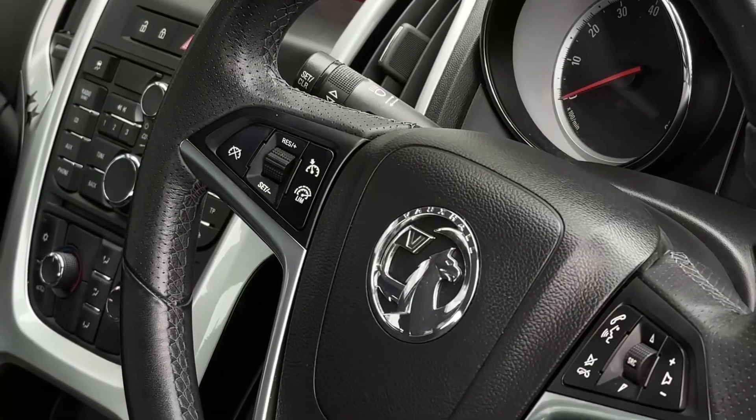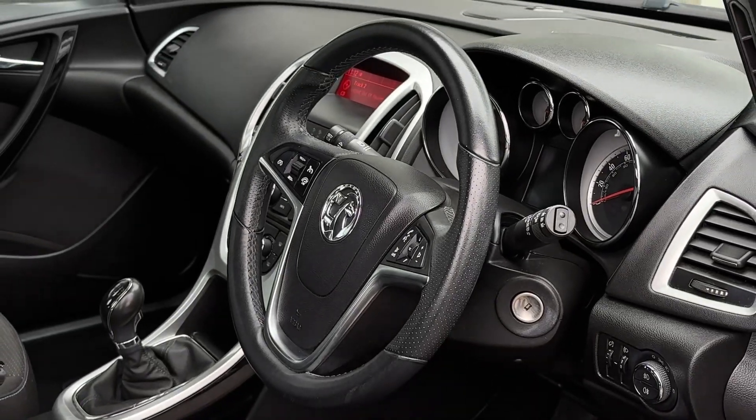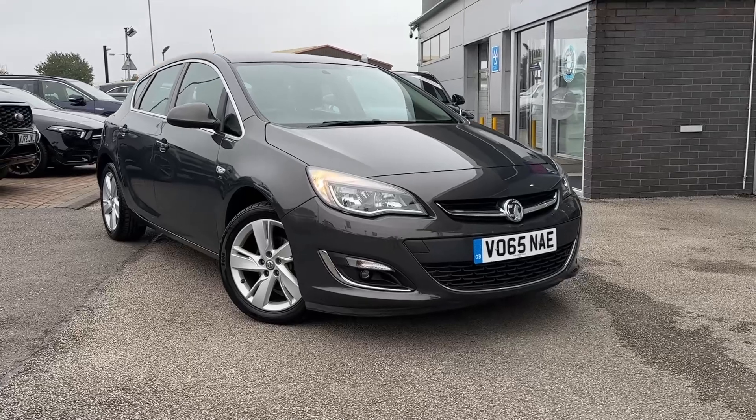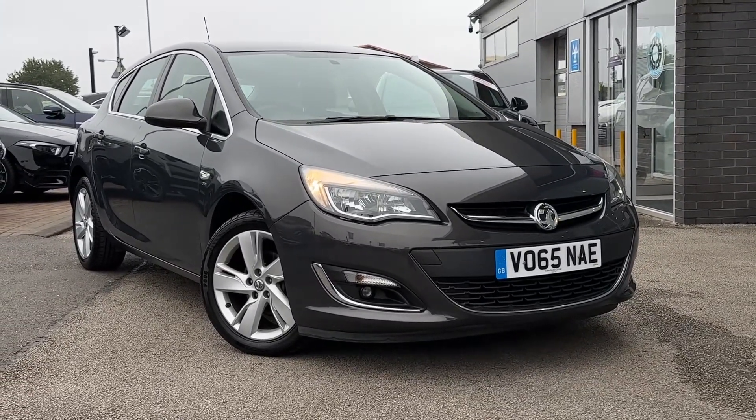Throughout the rest of the centre console, we'll find two cup holders as well as an armrest. The driver has access to a three-spoke multifunction leather-trimmed steering wheel. That will conclude this 360 walk-around of this used Vauxhall Astra SRI. Thank you very much for watching and goodbye.